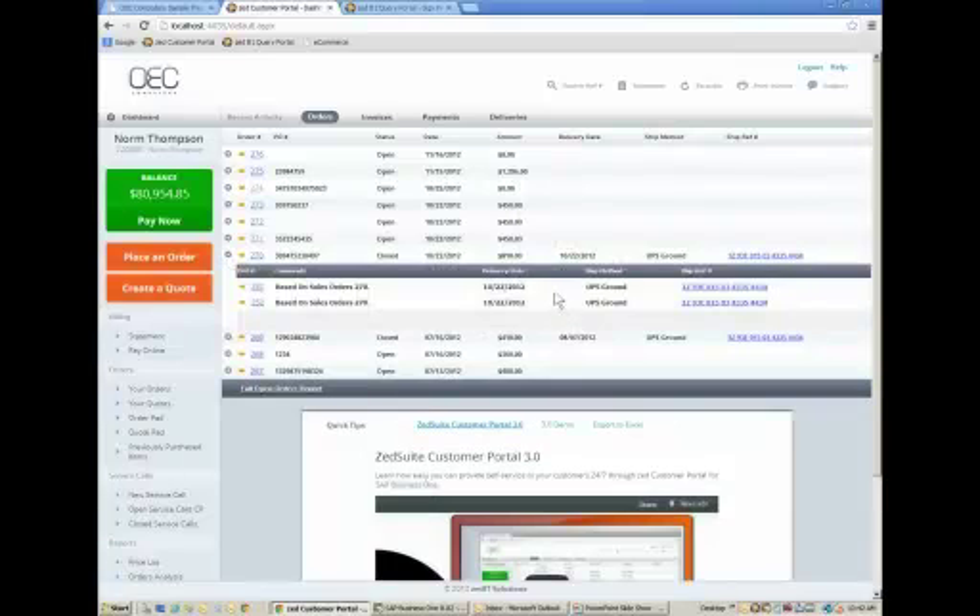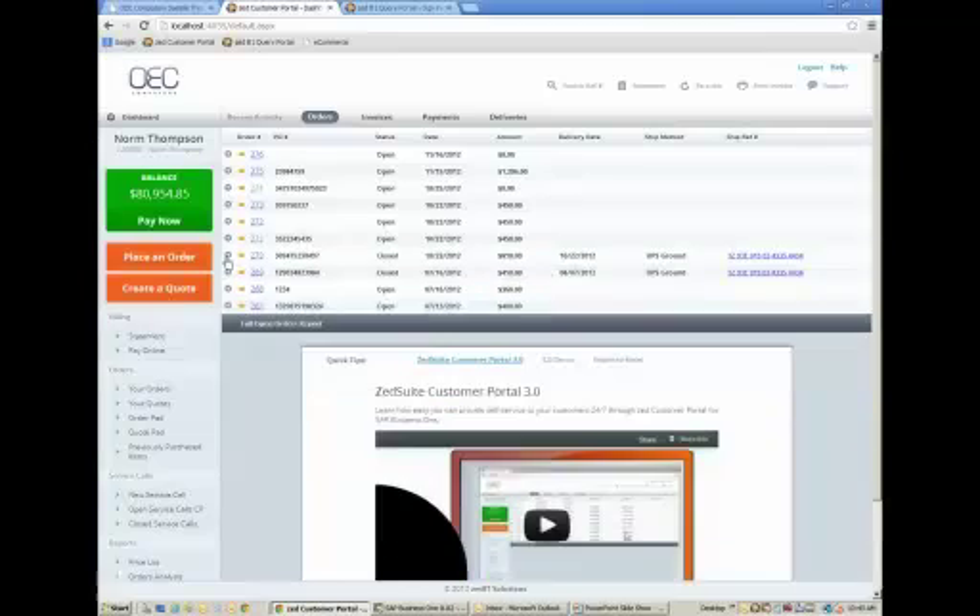We can drop down to see if there were multiple shipments for an order. These are the two delivery notes created for order number 270, showing when the second shipment shipped and its tracking information. We're making it very easy for your customers to get this information and have a good customer experience — because this could be the difference between doing business with you or with one of your competitors.